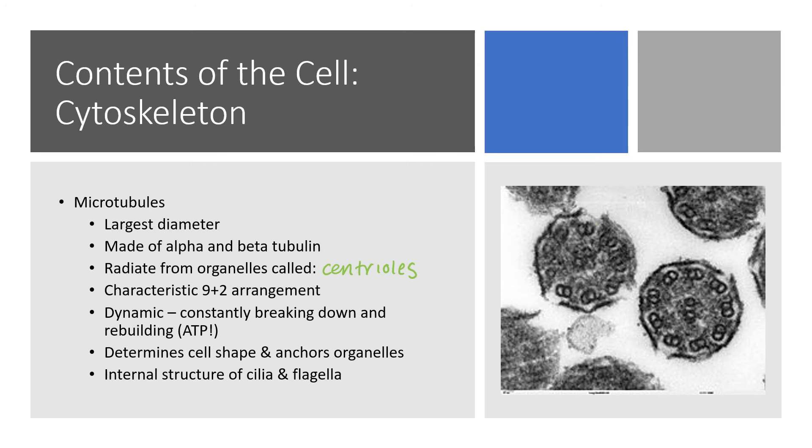Microtubules are highly changeable structures. Whenever the cell has to change substantially — reach out to get something, extend the plasma membrane, move a flagellum, or divide and push itself out — all of these really active processes require microtubules. You don't want big pieces of architecture lying around when you don't need them. They take up a lot of space and require energy to maintain. So instead, centrioles can make them as needed, and then they can be broken down. This does require energy — you need to consume ATP to do either task.